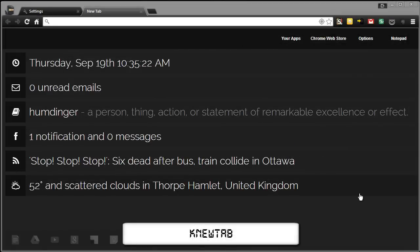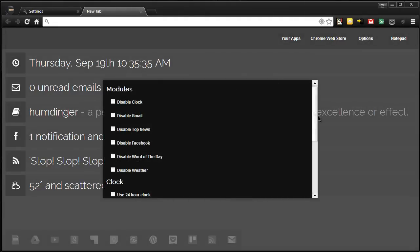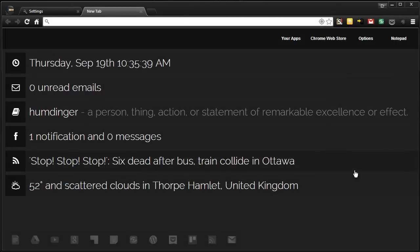Next up is New Tab with a K. As you can see we have the clock, mail, word of the day, Facebook notifications, RSS, and weather — and the focus here seems to be on design. We have apps all along the bottom which are the ones I've installed, and in the options you can go ahead and disable some things and customise as you wish. So that is New Tab.